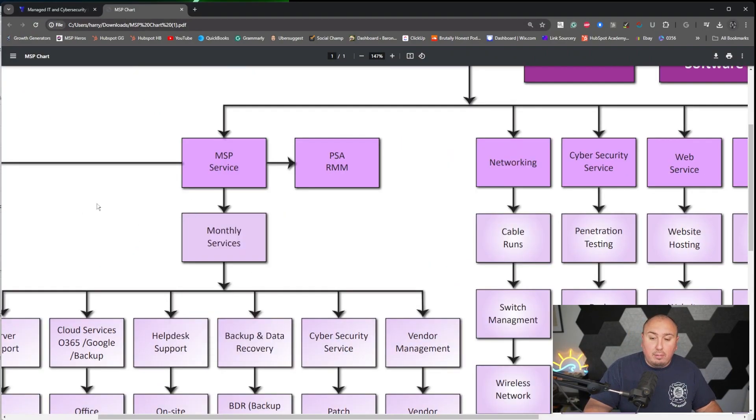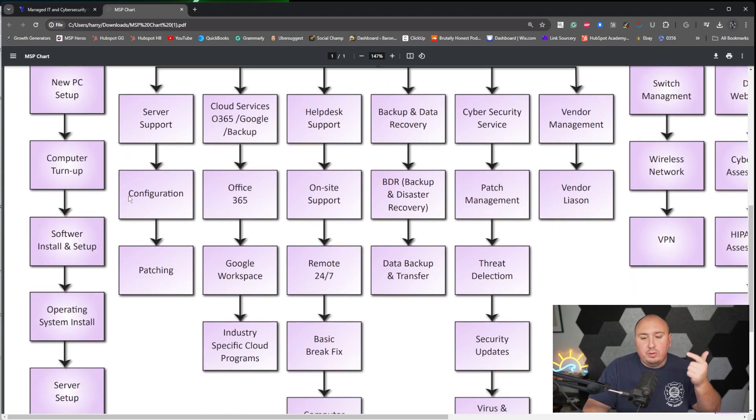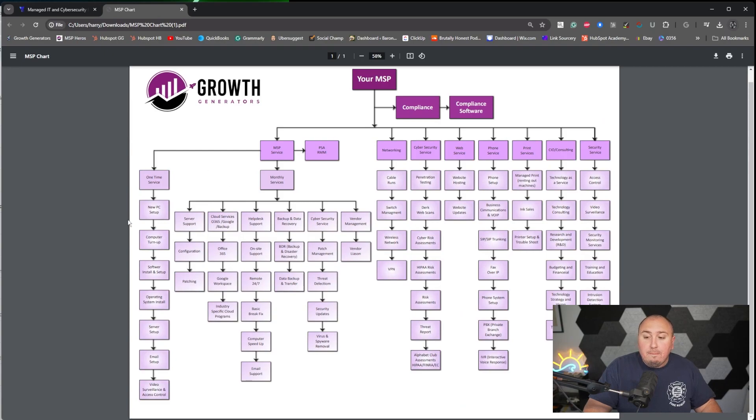I'm going to share my screen for an MSP chart — a map of what you could offer. More than likely you're starting off in the column all the way to the left with one-time services: new PC setup, computer tune-up, software install. But you want to get over to where you're offering server support, cloud services, help desk support, backup and recovery. All of those areas are really possible and doable as you grow the business. But you have to fully understand what you're capable of — if you have little to no networking experience, it's going to be difficult taking over an environment that might not suit your needs.